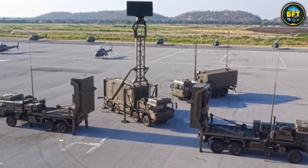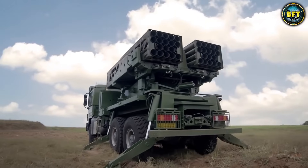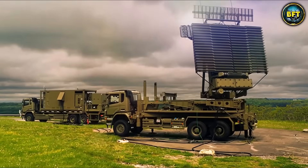And there you have it, folks — these were the 10 best defense systems in the Danish Defense Force. Which of these systems really impressed you? Let us know in the comments below, and don't forget to like and subscribe if you want to see more rankings like these.